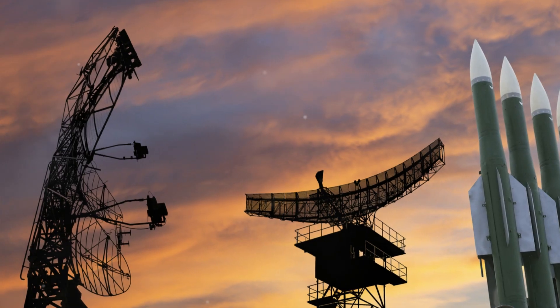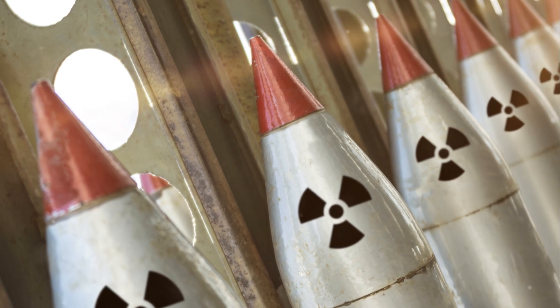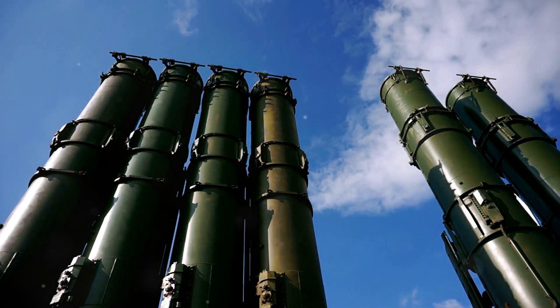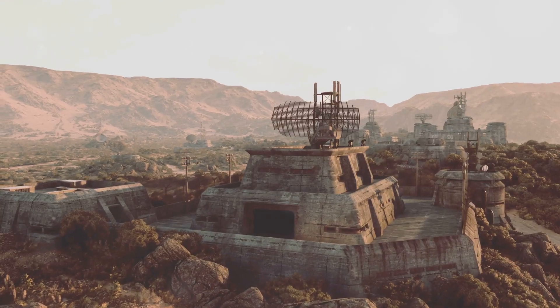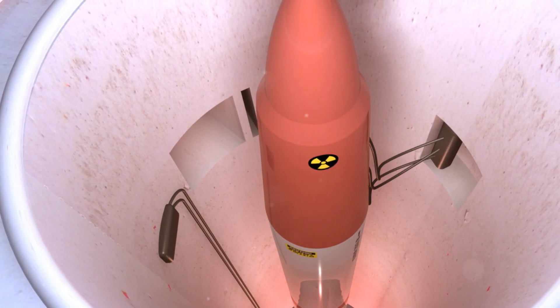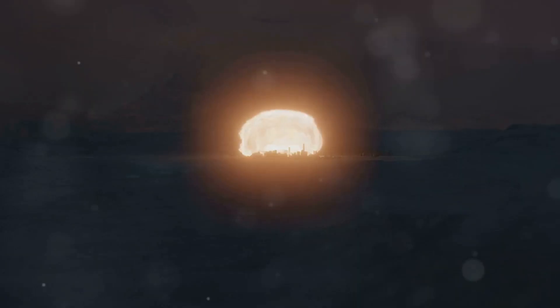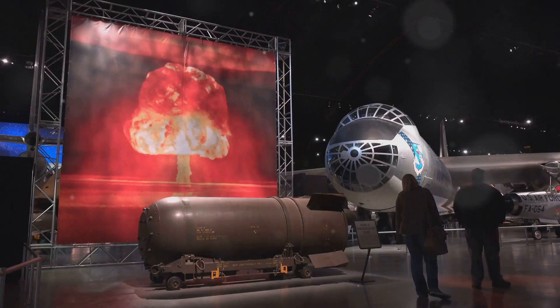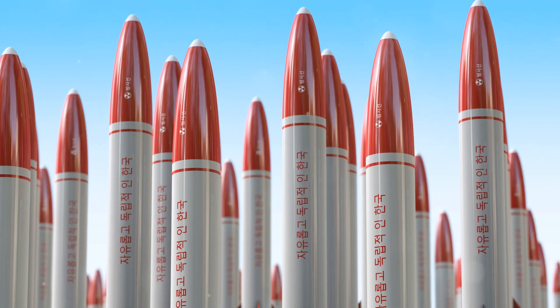To understand the rationale behind the nuclear sponge, we need to rewind the clock back to the Cold War. This era, marked by intense rivalry between the United States and the Soviet Union, saw both superpowers amassing vast nuclear arsenals. The threat of nuclear annihilation loomed large, shaping global politics and military strategies. The nuclear sponge concept emerged during this period, a product of the strategic doctrine known as mutually assured destruction, or MAD — if one side launched a nuclear attack, the other would retaliate in kind, ensuring the destruction of both.